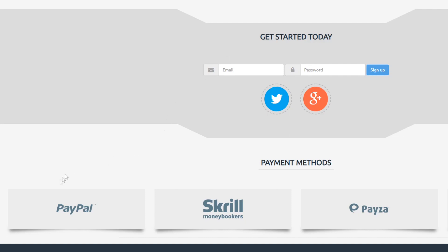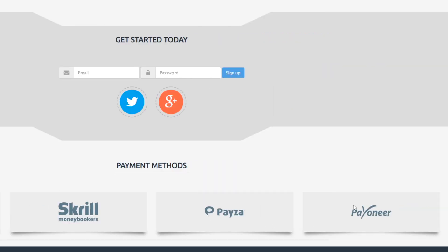This platform is going to pay us via PayPal. You have different payment options, but if PayPal is not available in your country you have other options like Skrill, Payza, Payoneer, and so on.